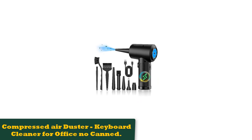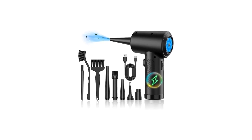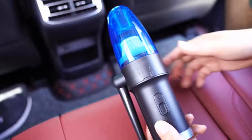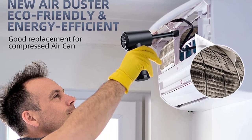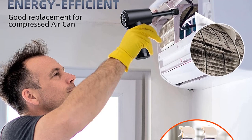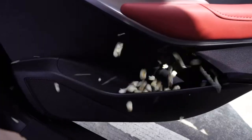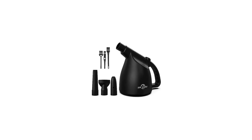Number 4: Compressed Air Duster Keyboard Cleaner for Office, No Canned. This compressed air duster is an eco-friendly and energy-efficient alternative to canned air. With a powerful blowing force, it can easily remove dust and debris from electronic devices, keyboards, laptops, cameras, and even car interiors. The cordless and rechargeable design makes it convenient to use and carry around, and it comes with various brush head nozzles for different cleaning needs. The USB charging design and battery protection ensure safe and easy use.